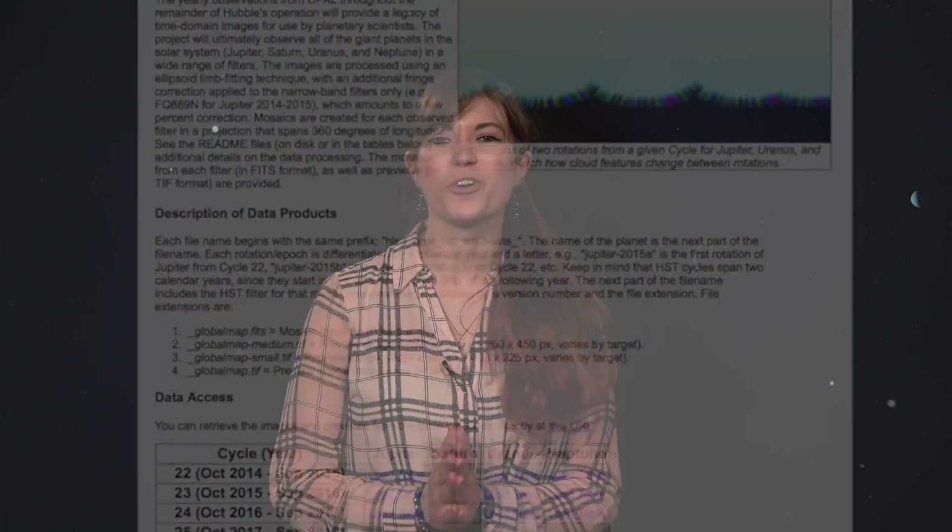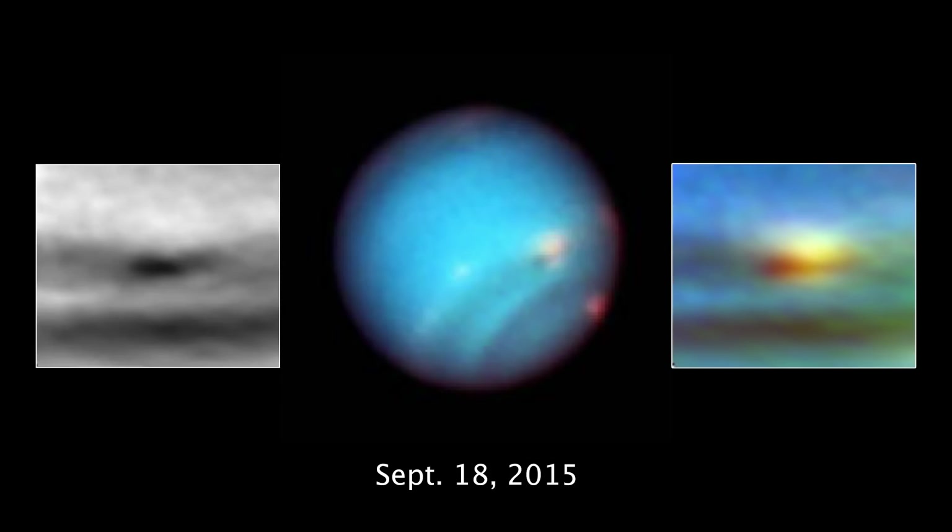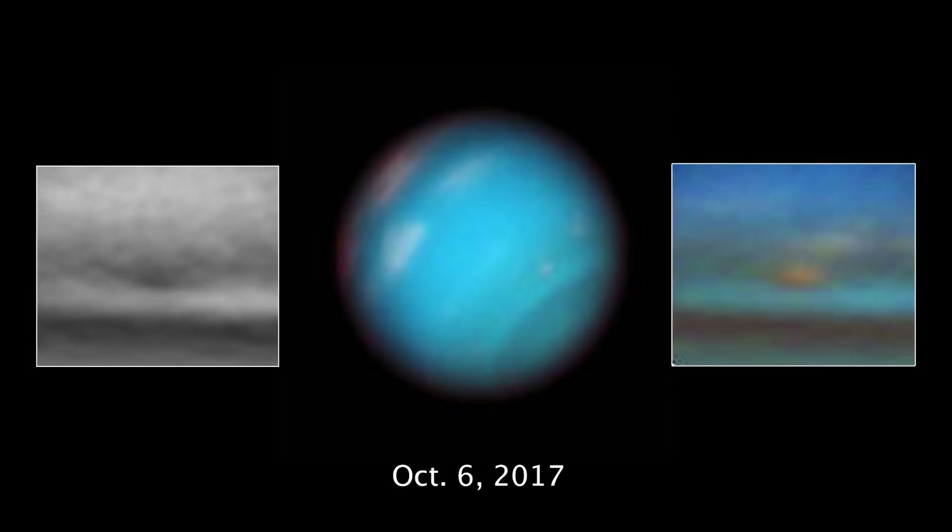Now, for the first time, using data from OPAL and additional Hubble observations, Hubble has captured time-lapse images showing the gradual death of a storm on Neptune.